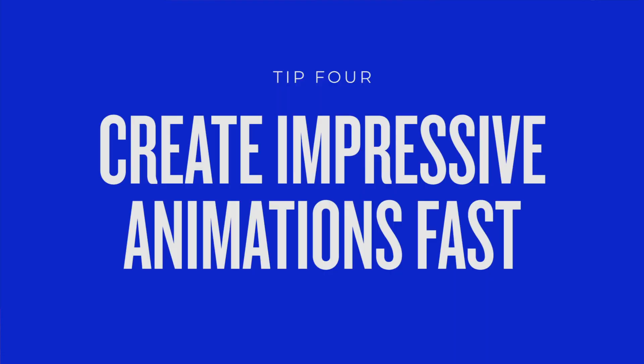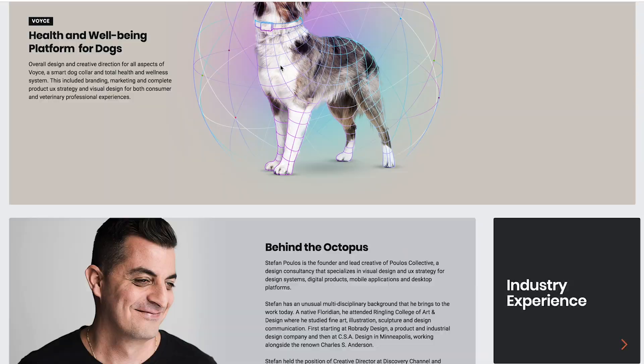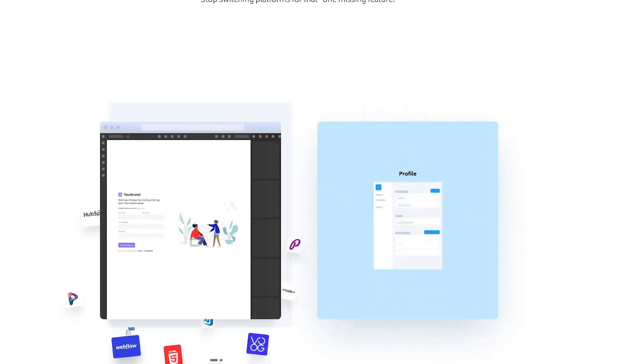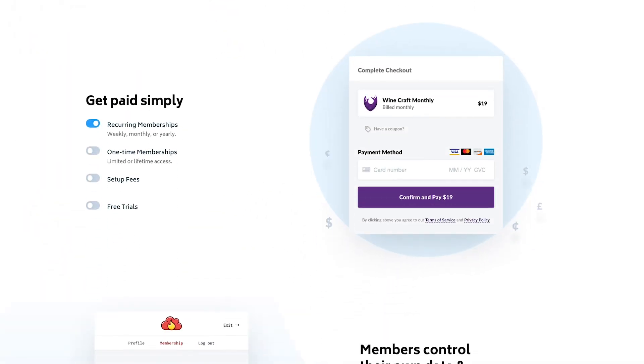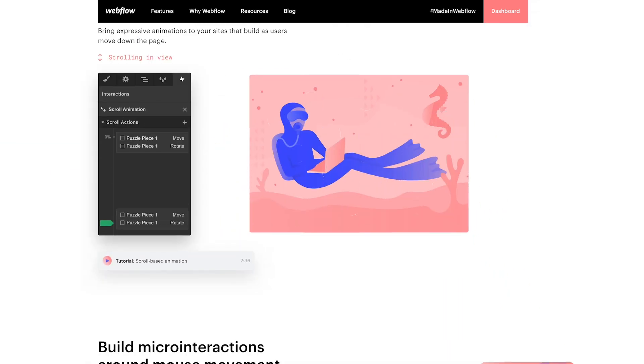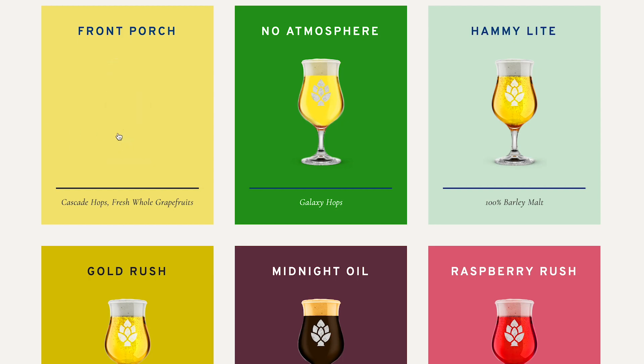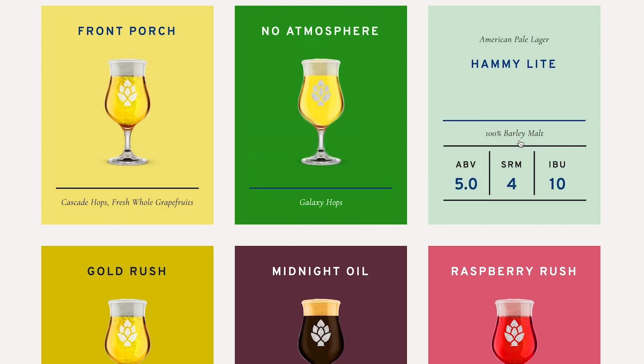Step four: creating impressive animations fast. How many times have you headed to awards.com and seen all those websites with the flashy animations and wondered how these designers even have time to think about that stuff? I'm all about being functional over flashy, but animations are a great way to add some visual delight to your site. Normally, animations like this take a lot of time because you have to engineer them and communicate this to the developer. Not so in Webflow — it's really easy to get this look without the usual time and effort. Let's say we wanted to add a slight rotation to this stamp if the user hovered over it.